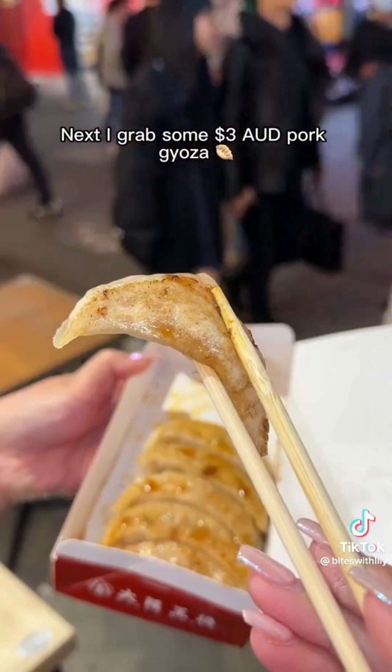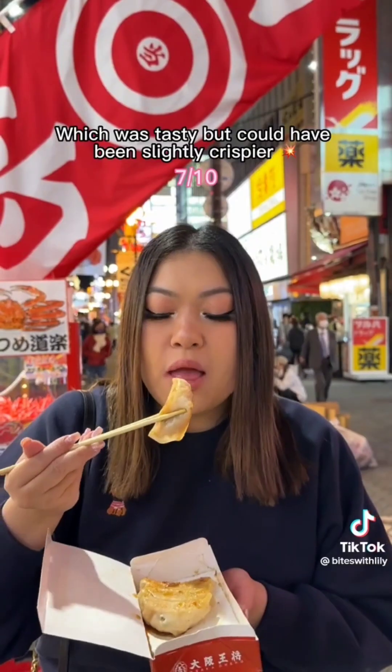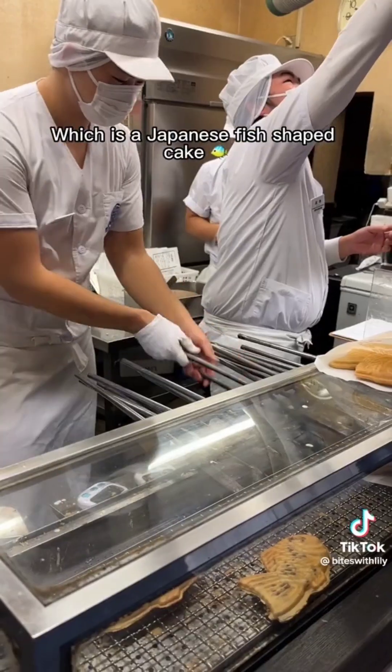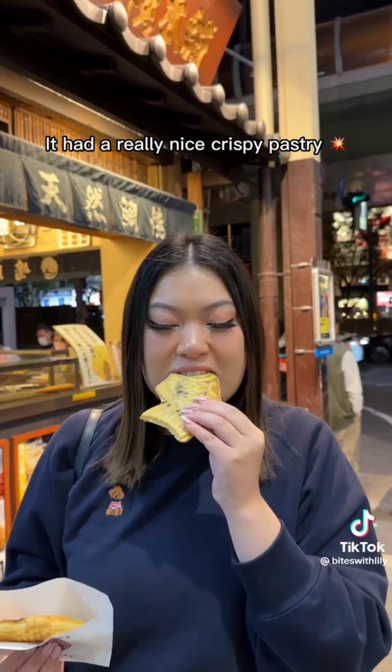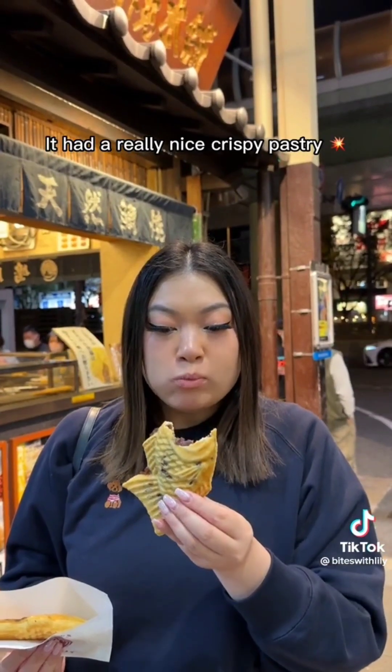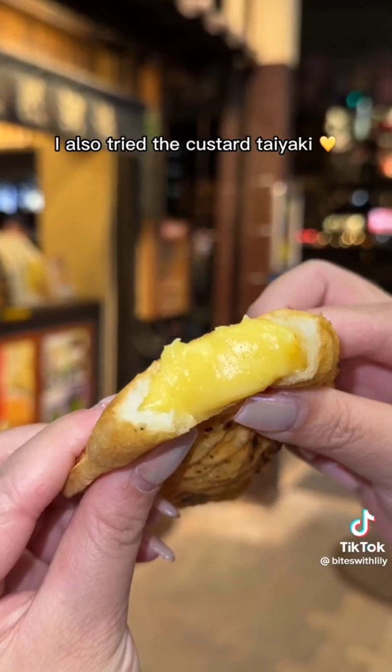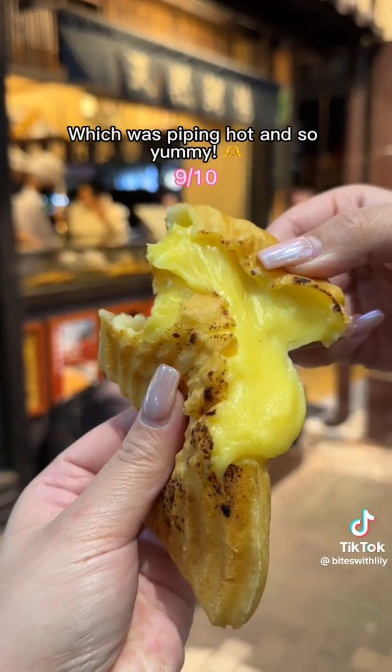I grabbed some $3 pork gyoza, which was tasty but could have been slightly crispier. Last but not least, I grabbed some $3 taiyaki, which is a Japanese fish-shaped cake. It had a really nice crispy pastry and a delicious red bean filling that was not too sweet. I also tried the custard taiyaki, which was piping hot and so yummy.